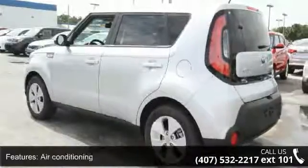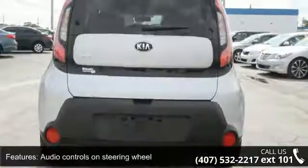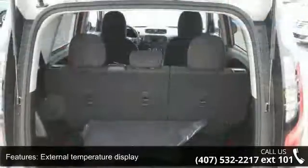Front seat type: bucket. Front wheel drive, head airbags, curtain first and second row, and passenger airbag.